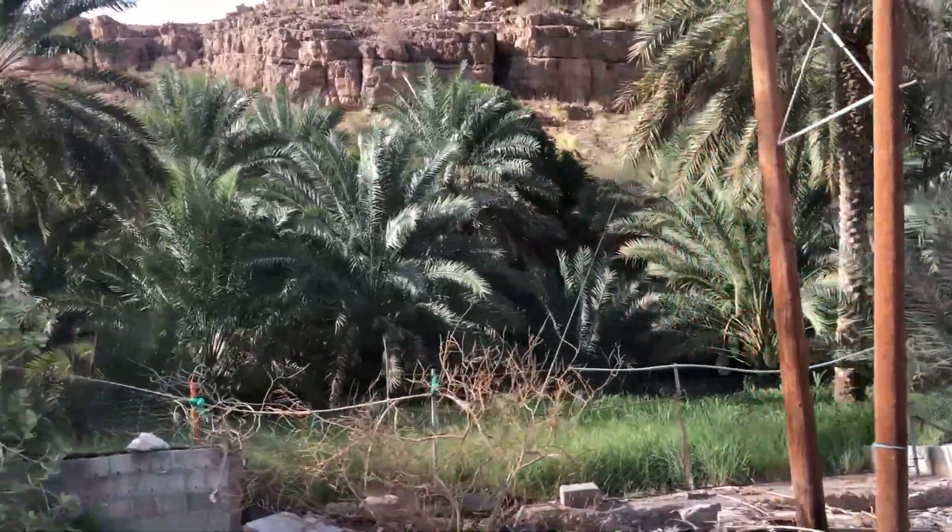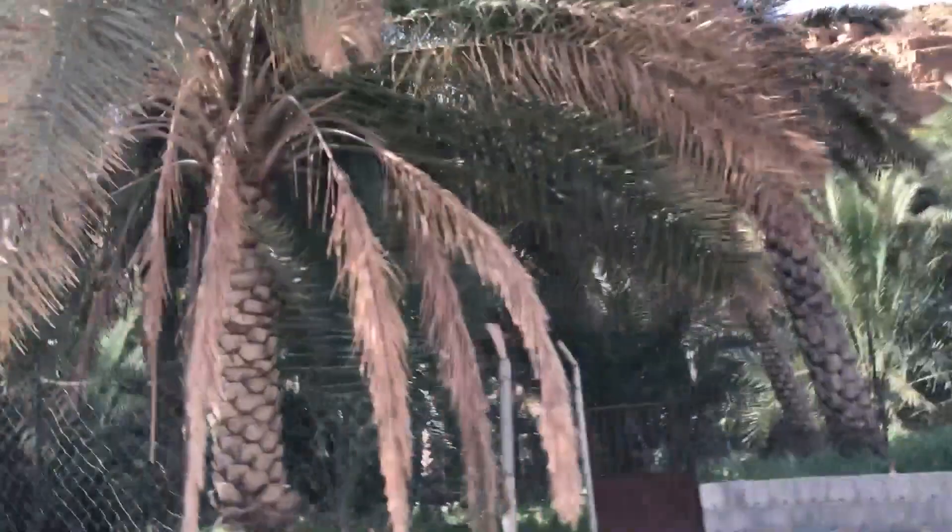As you can see there are a few farms over here. The water for these farms is sourced from the Wadi.